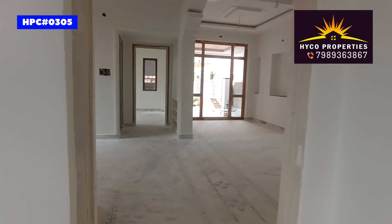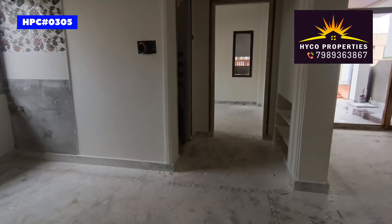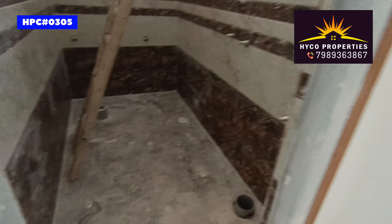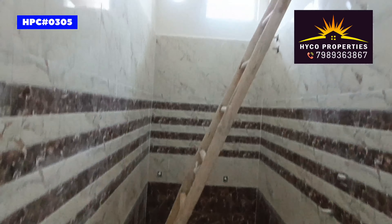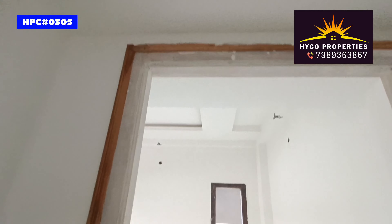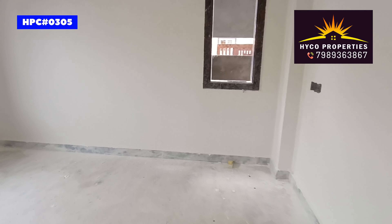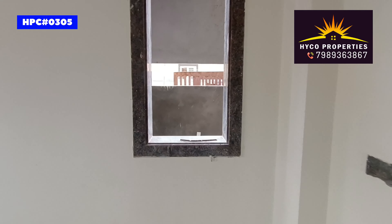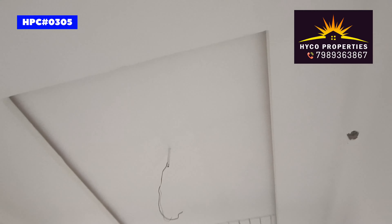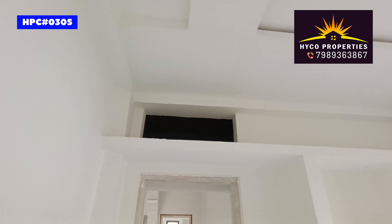This is the children's bedroom. This is the bathroom. There is also a storage area for storage.